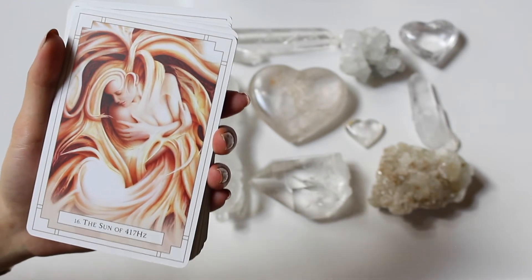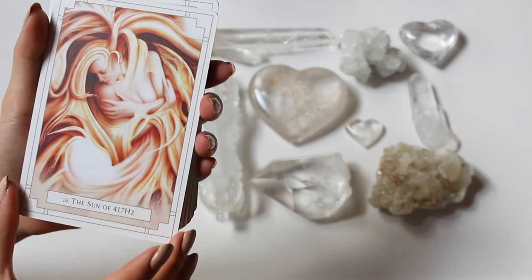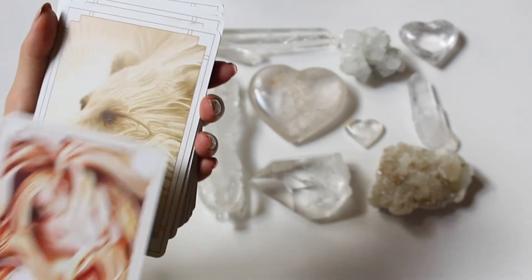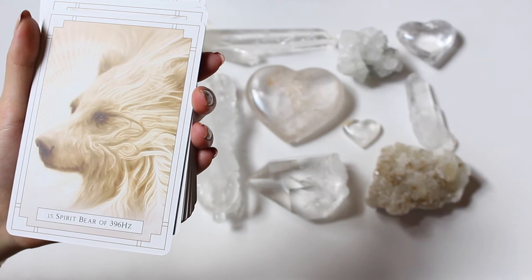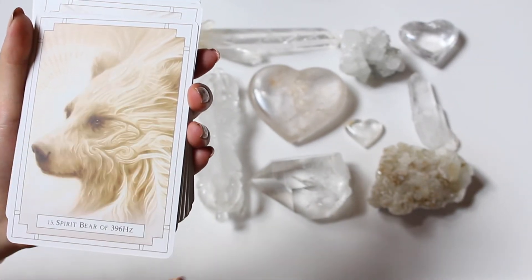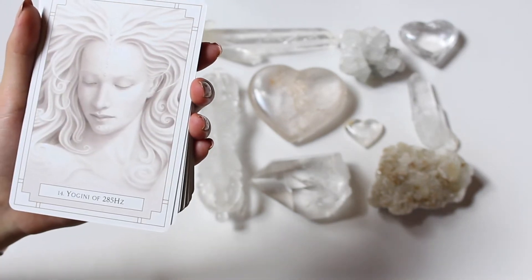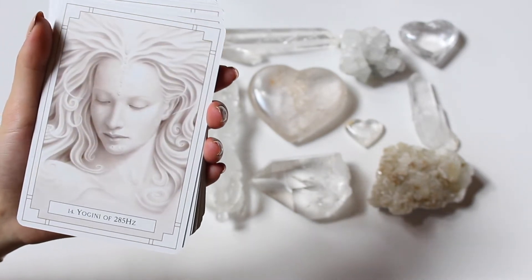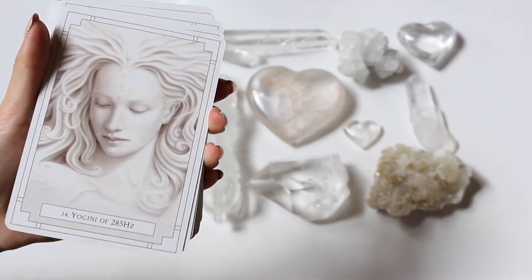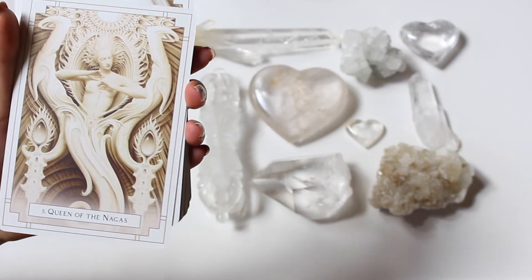Now we got the Sun of 417 hertz — very beautiful. We got the Bear of 693 hertz, number 15, with a cute gemstone where its third eye is. Just a super sacred animal totem. We got Yonggi of 28 biperts — just look at the beautiful artwork. Now we got the Queen of Nangas.